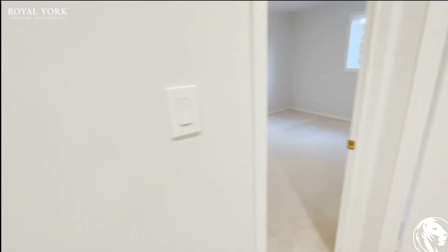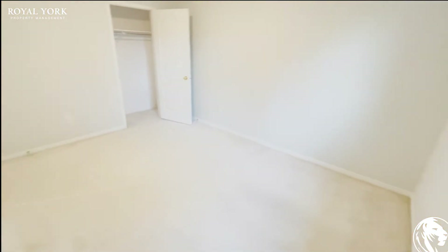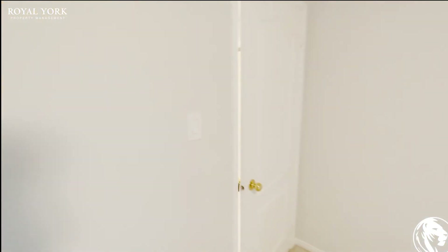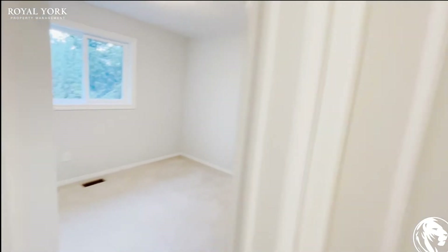Let's go into bedroom number three. Again, as you can see, very big bedrooms with big windows. You can comfortably put a king size bed in here, not an issue at all, with one or two night tables on each end. You also do have your regular size closet in the corner there. And let me show you your linen closet which is right here — again lots of space for you to put all of your needs.